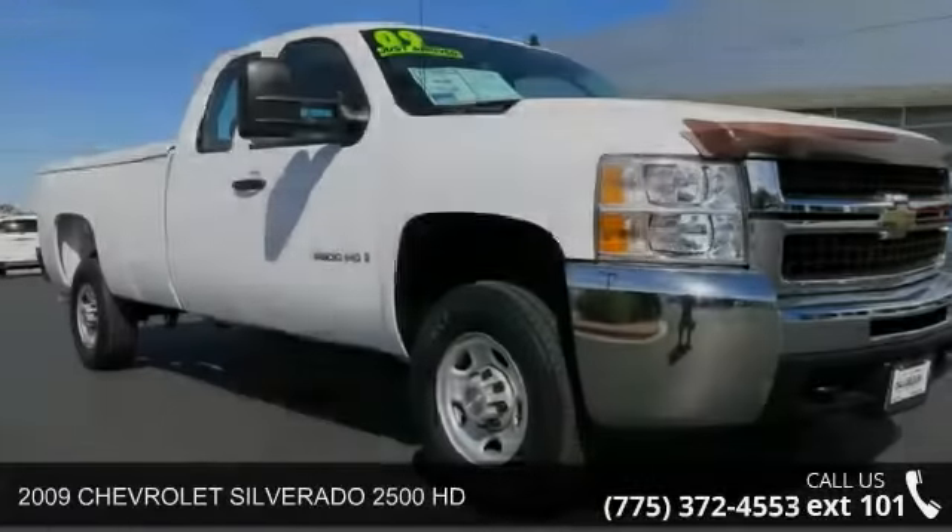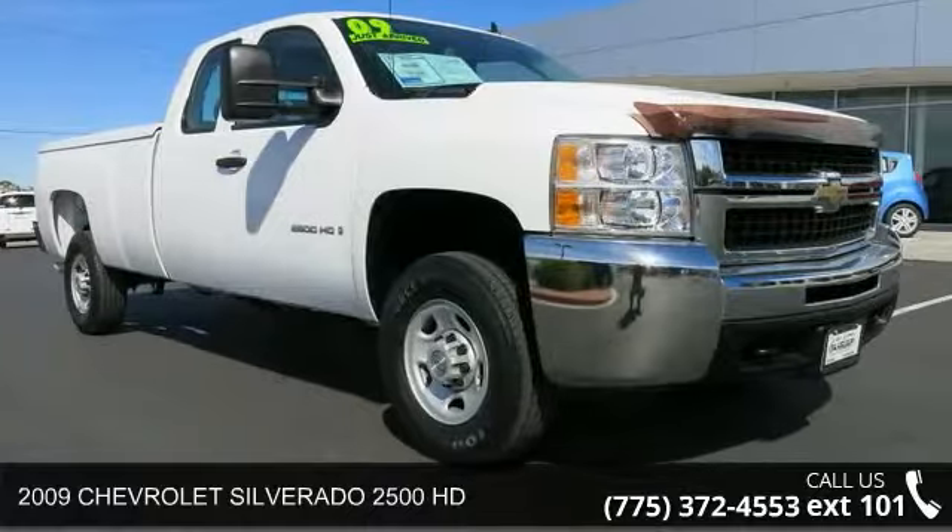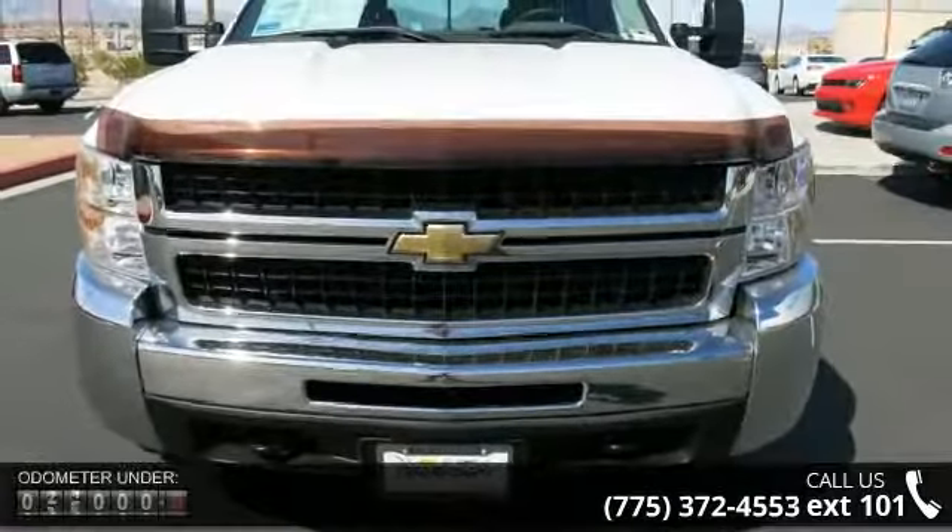Arrive in style with this 2009 Chevrolet Silverado 2500 HD. If you are looking for a first-rate auto, this one could be yours today.